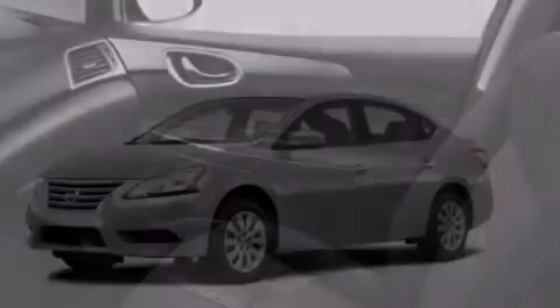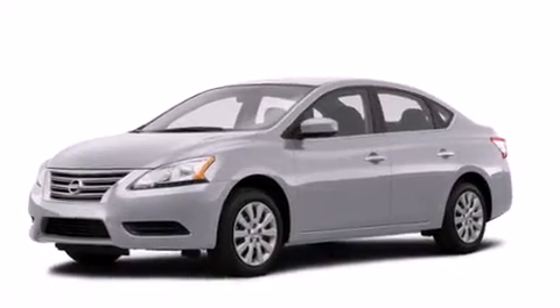With an EPA estimated rating of 39 miles per gallon on the highway, this automobile helps leave money in your pocket where you want it.